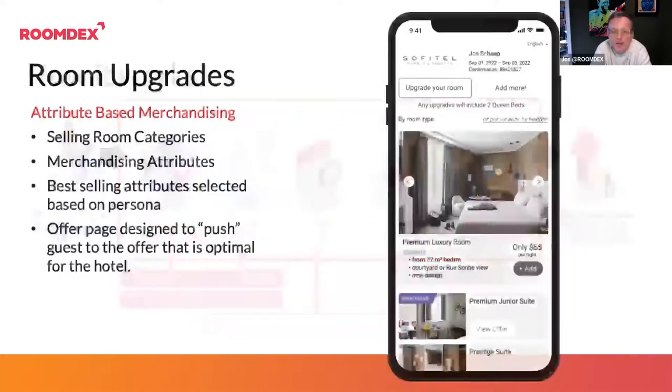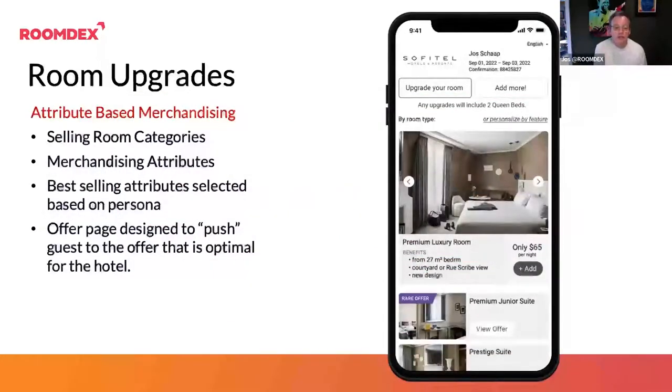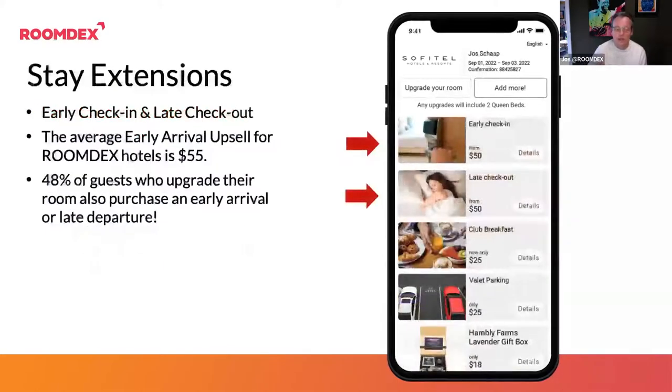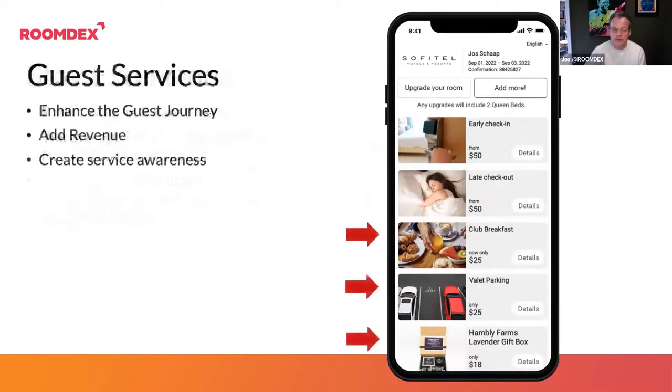Next slide please. In these screenshots, you can see a simple room upgrade screen where we divide the room upgrades and make it very clear through attributes what the guest gets more if they purchase a better room. From there, guests can select the ability to buy an early arrival, guest services — all these things are presented to the guests to simply purchase as they wish to receive them.